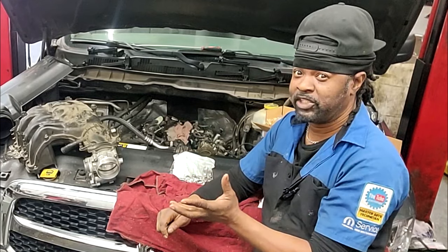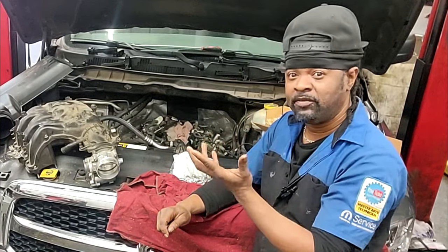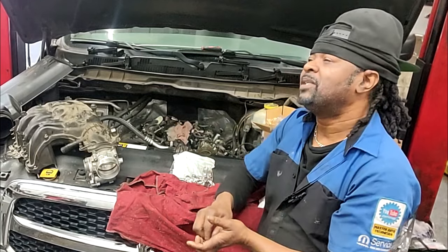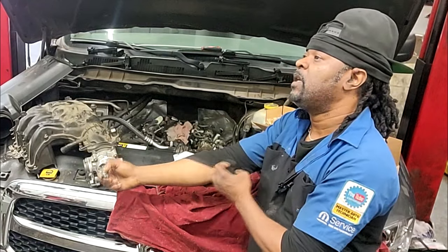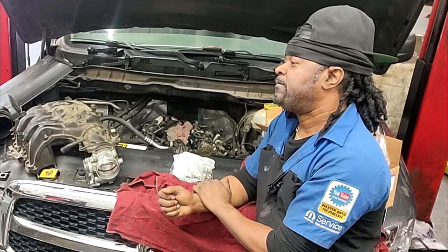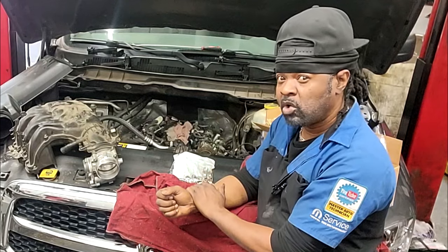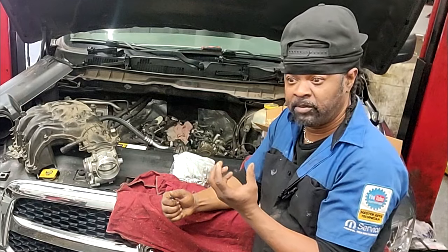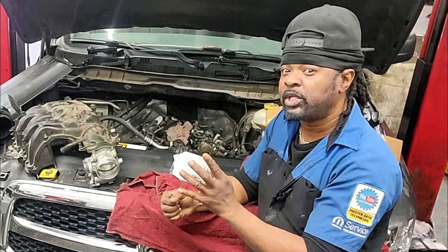I talk about camshafts all the time. Some mechanics have a habit of thinking just because they're in there, there are some things they should be doing anyway. That thought process can easily exceed $1,000 — I'm talking about the three other camshafts. It's a dual overhead cam engine, meaning there's four camshafts. One of them is damaged and has to be replaced, but the other three are not.